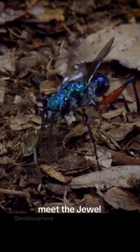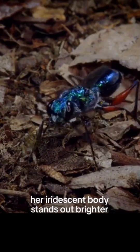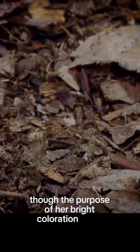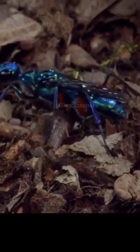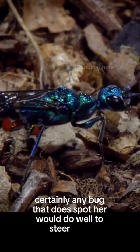Meet the jeweled cockroach wasp. Her iridescent body stands out brightly against the forest floor, though the purpose of her bright coloration is not known. Certainly any bug that does spot her would do well to steer clear.